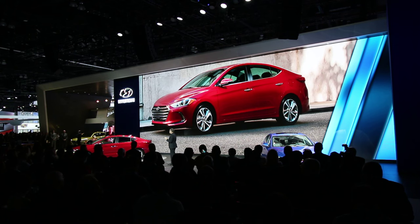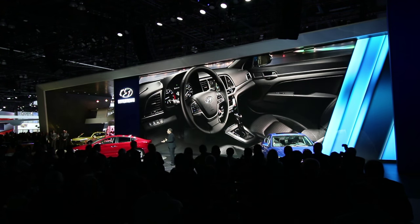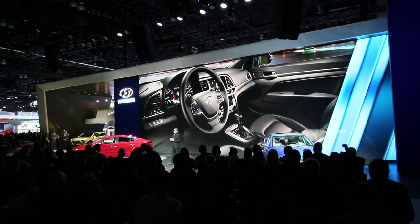It's higher, with slightly larger proportions which allow for more interior space. In fact, the EPA classifies Elantra as a mid-sized sedan.